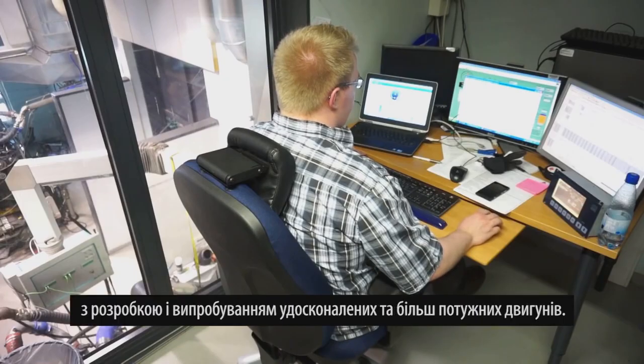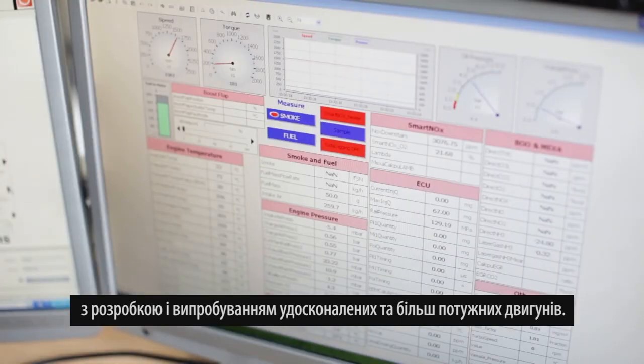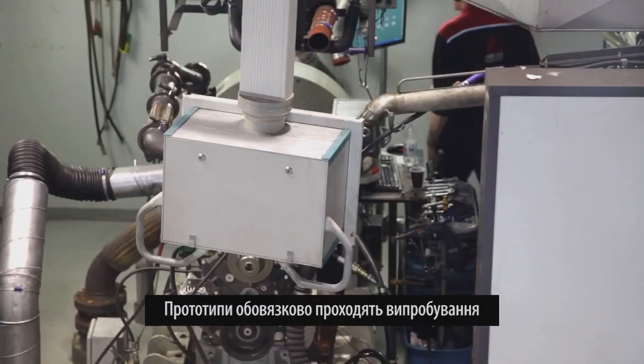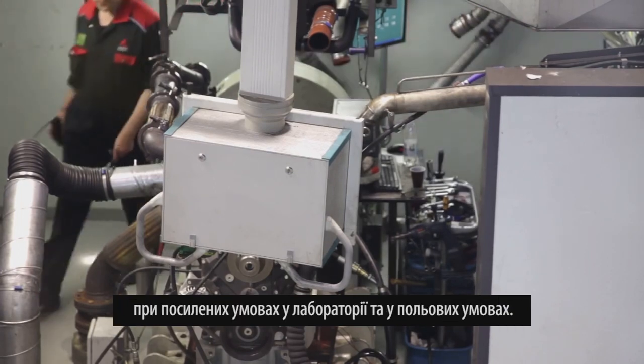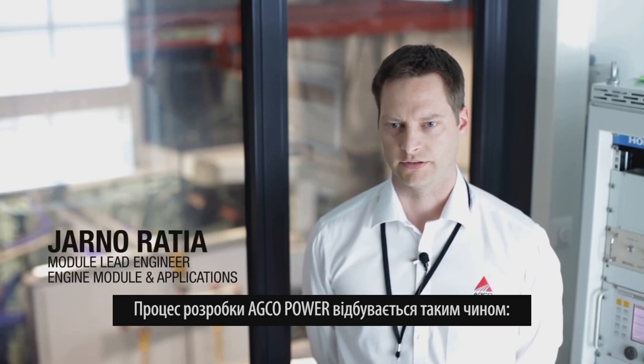The R&D lab utilizes the latest automation and technology, including sophisticated data collection systems for the development and testing of ever more advanced and powerful engines. Prototypes are put through an intensive test program in the lab and in the field.